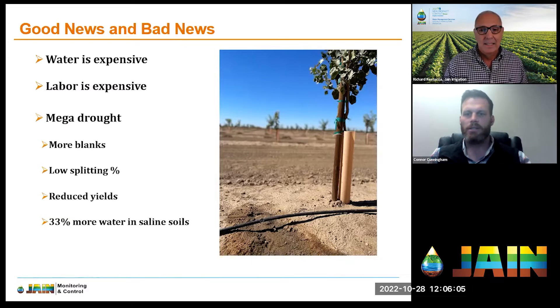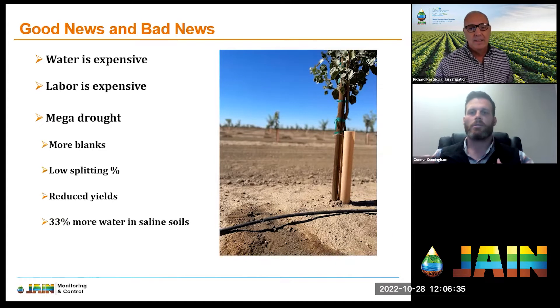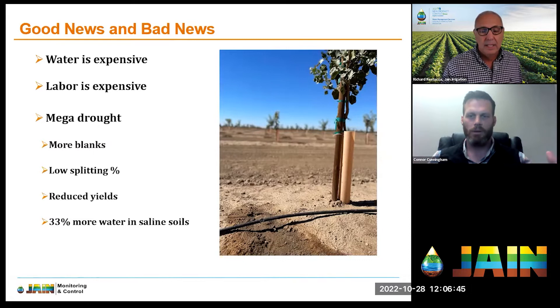Drought effects include missing nuts or blanks in the crop, a lower splitting percentage — meaning less return at the end — and reduced yields. Pistachios are often grown in salty conditions, whether that's salty water or saline soil, and because of that they'll need to consume more water due to osmotic stress — it takes more energy to pull water from a salt solution.